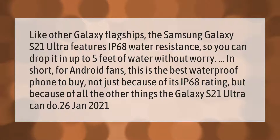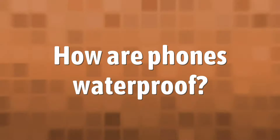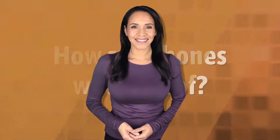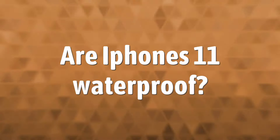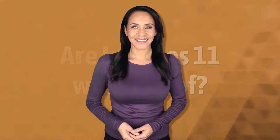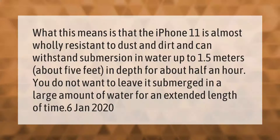So exactly how are phones waterproof? Manufacturers accomplish water resistance using powerful glue to cement the outer components of the phone together. In addition, they typically use rubber gaskets around ports and removable components, and little silicone boots around the buttons.